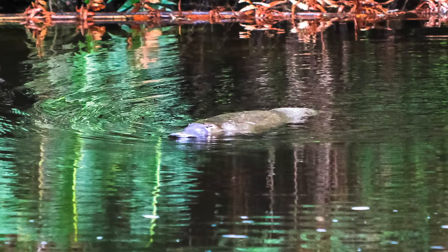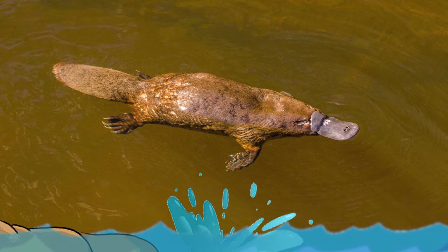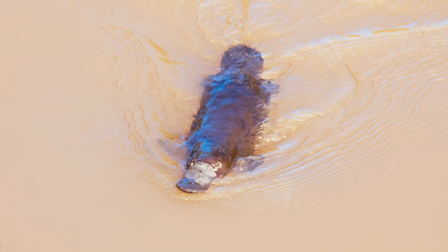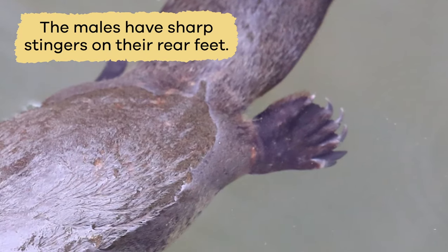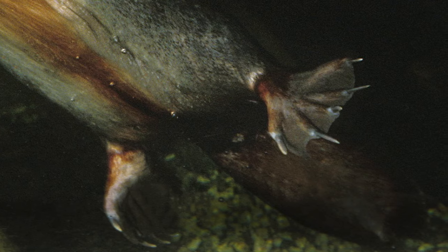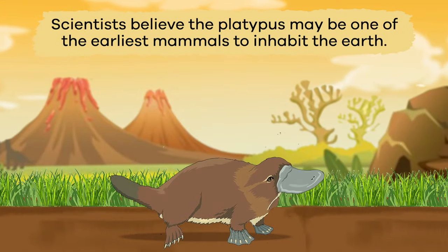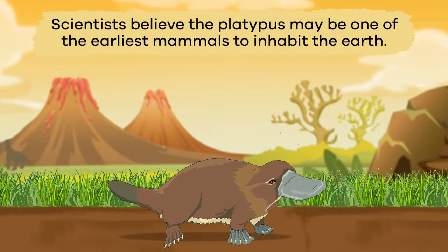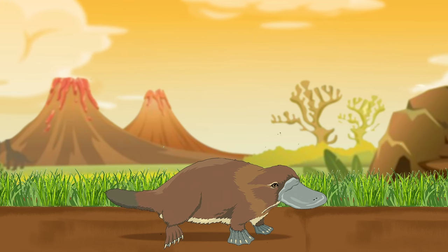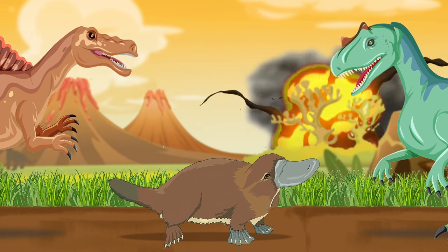The platypus is a shy creature and seems defenseless from predators, or animals that attack other animals for food. But don't let their looks fool you. The males have sharp stingers on their rear feet. The stingers are venomous, or capable of delivering a poisonous sting to attackers. Scientists believe the platypus may be one of the earliest mammals to inhabit the Earth. The platypus may have been around before dinosaurs became extinct more than 112 million years ago.